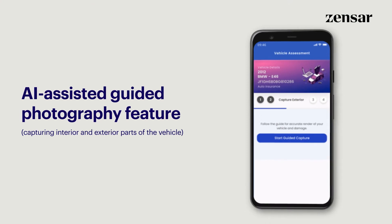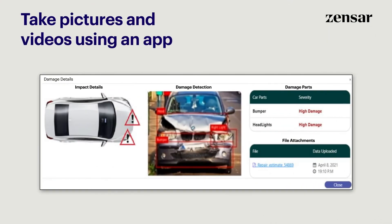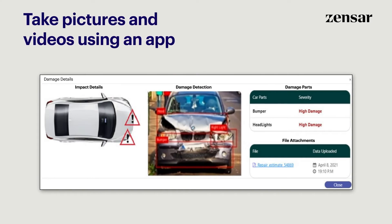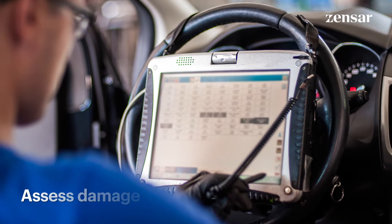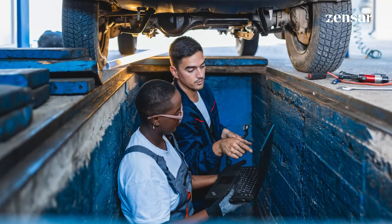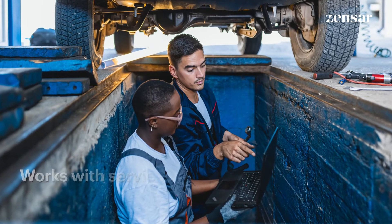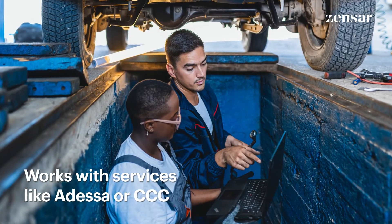With Zensar's AI-assisted guided photography feature, anybody on the field can take pictures and videos of the vehicle using an app. The AI engine will assess the vehicle damage and attach the report. If needed, the solution can also integrate into third-party inspection services like ADESA or CCC.